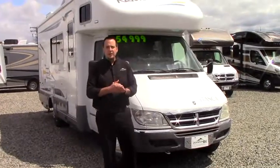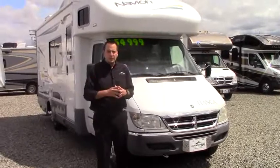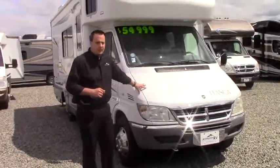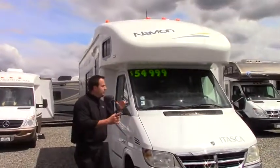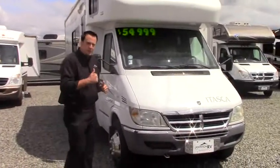Hi guys, it's a great day out here at Johnson RV in beautiful Puyallup, Washington. My name is Hugh, Hugh Gabrielson, and today I'm going to be featuring a 2006 Itasca Navion 23H model. I'm just going to do a quick walk around, and if you have any questions give me a call afterwards.